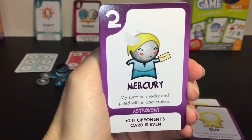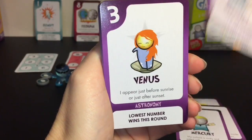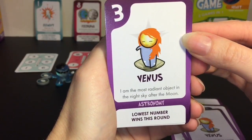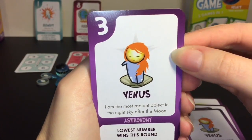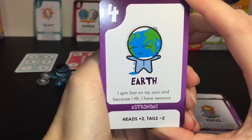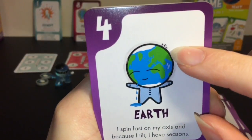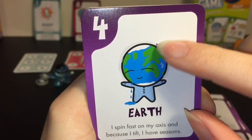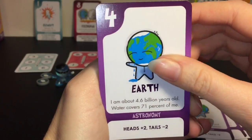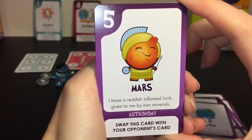Mercury - 'My surface is rocky and pitted with impact craters. I stay close to the sun and am best seen around dusk or dawn.' Venus - 'I appear just before sunrise or just after sunset. I am the most radiant object in the night sky after the moon.' Earth - 'I spin fast on my axis and because I tilt I have seasons.' If you look closely there is a little dog, a person, and a child on the card - that's awesome! 'I'm about 4.6 billion years old. Water covers 71% of me.' Mars - 'I have a reddish inflamed look given to me by iron minerals.'